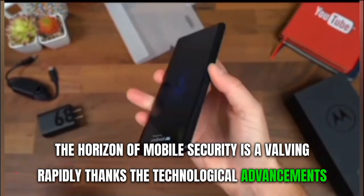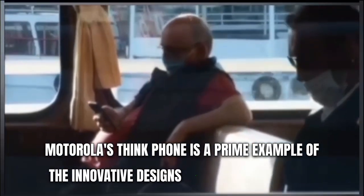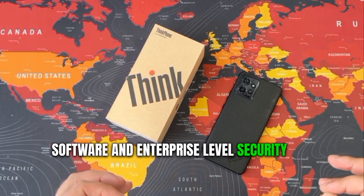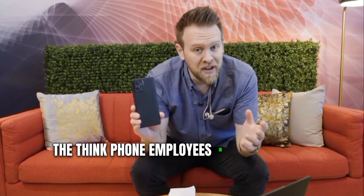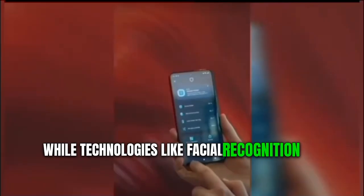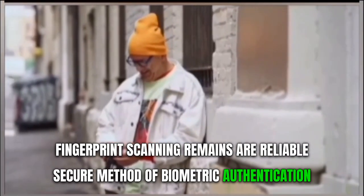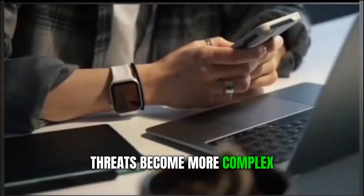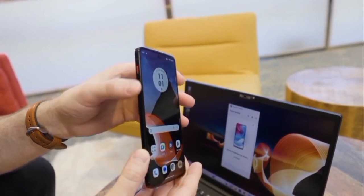The horizon of mobile security is evolving rapidly thanks to technological advancements and the increasingly competitive smartphone industry. Motorola's ThinkPhone is a prime example of the innovative designs setting new standards in mobile security, with a focus on secure hardware, software, and enterprise-level security integration. One key area where mobile security is advancing is biometric authentication — the ThinkPhone employs an under-display fingerprint scanner that makes accessing your device painless. While facial recognition and iris scanning are gaining popularity, fingerprint scanning remains a reliable and secure method. The demand for privacy protection has surged as cyber threats become more complex.